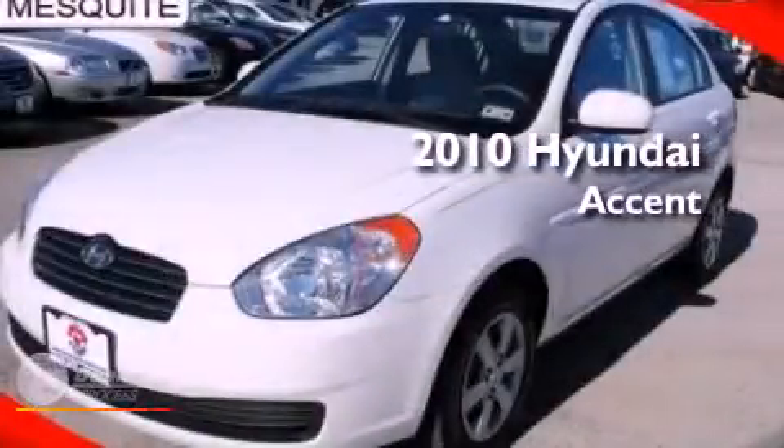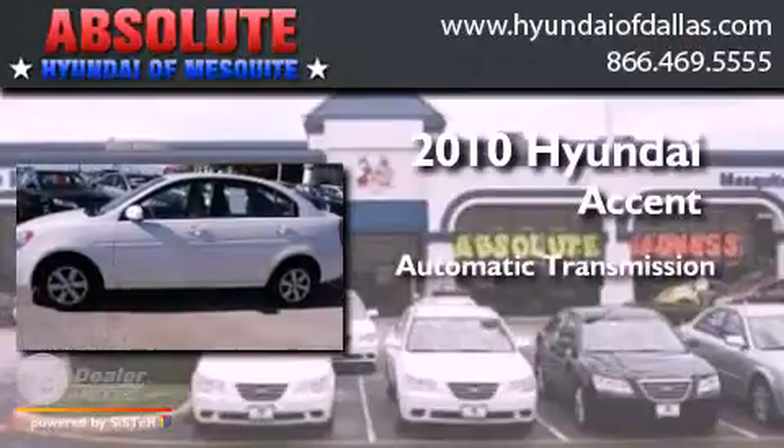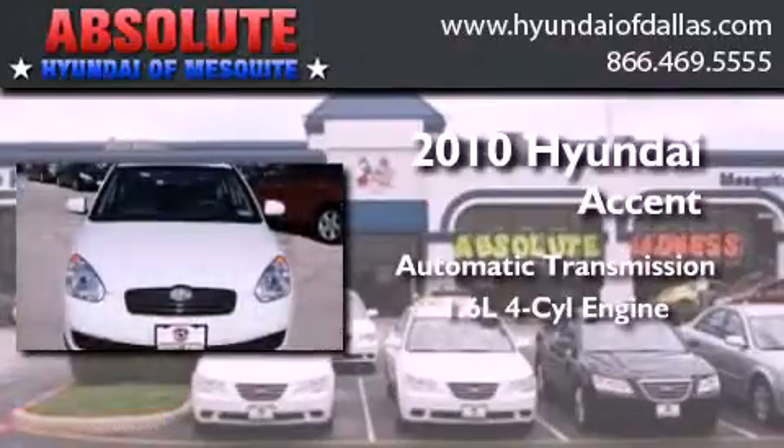This is a 2010 Hyundai Accent. This four-door sedan has an automatic transmission and an inline four-cylinder engine.